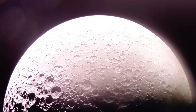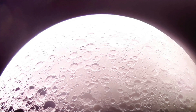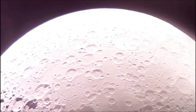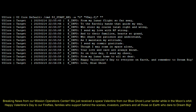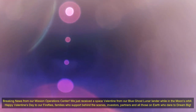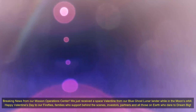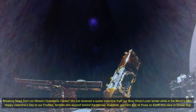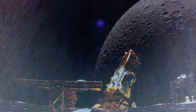Blue Ghost Mission 1 will deliver 10 science and technology instruments to the lunar surface as part of NASA's Commercial Lunar Payload Services Initiative. Upon launching on 15th January, Blue Ghost is spending approximately 45 days traveling to the moon, allowing ample time to conduct health checks on each subsystem and begin payload science. Blue Ghost is set to land on Mare Crisium on 2nd March 2025 and operate payloads for a complete lunar day, approximately 14 Earth days. On March 14, Firefly expects to capture high-definition imagery of a total eclipse when the Earth blocks the sun above the moon's horizon.